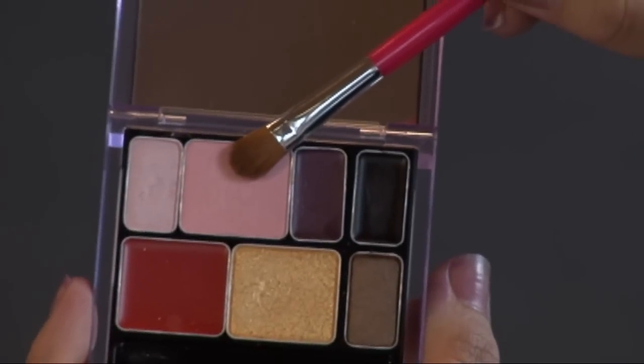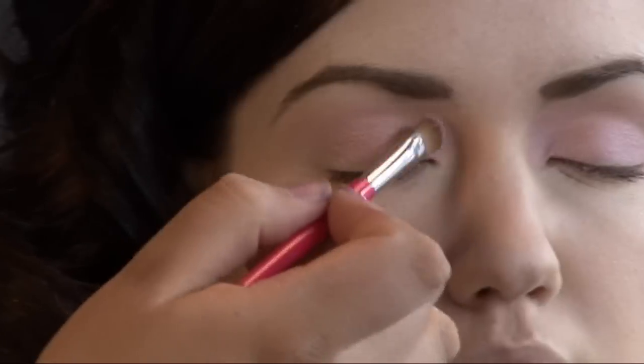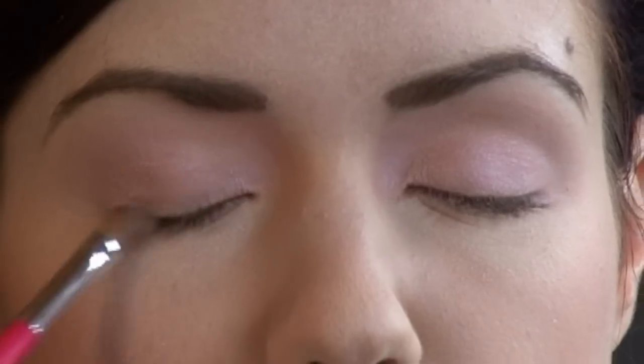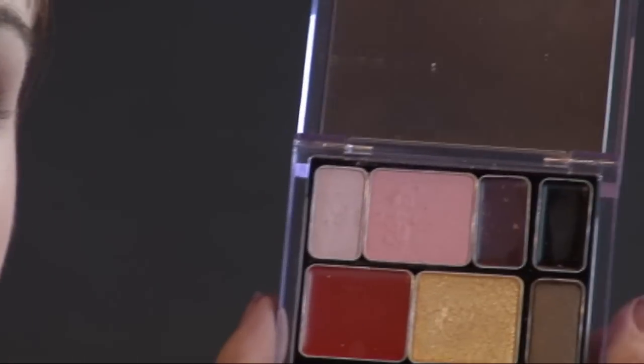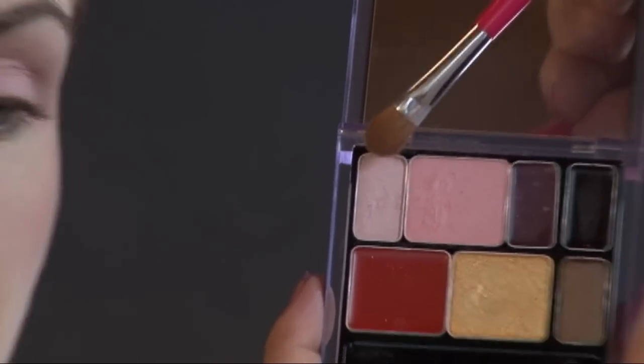For the eyes, we will be using the Dreamy Petal Palette. First, we will be starting with the pink. For the highlighter under the brow, use the lighter pink.